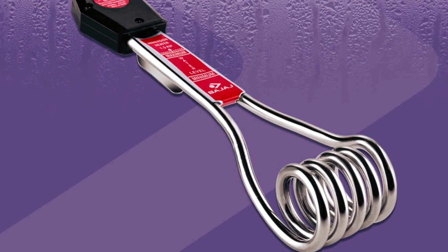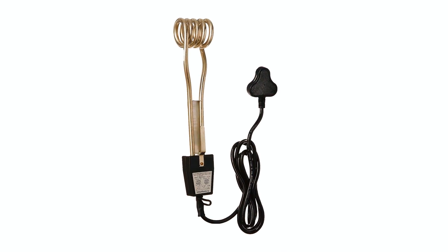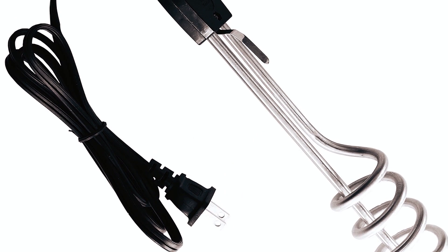As you dive into a world of warmth with these top immersion rod water heaters, may your every shower be a soothing experience. Embrace comfort and stay cozy. Thanks for watching.